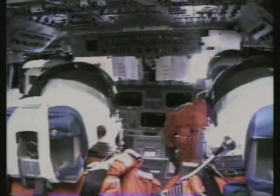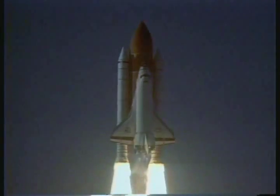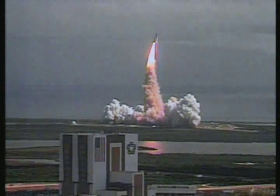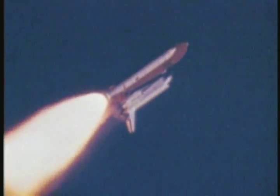When the space shuttle takes off, the white smoke you see is actually steam. There are two water tanks on the launch pad that hold thousands of gallons of water. This water is released when the engines are engaged so that the exhaust doesn't melt the metal launch pad.